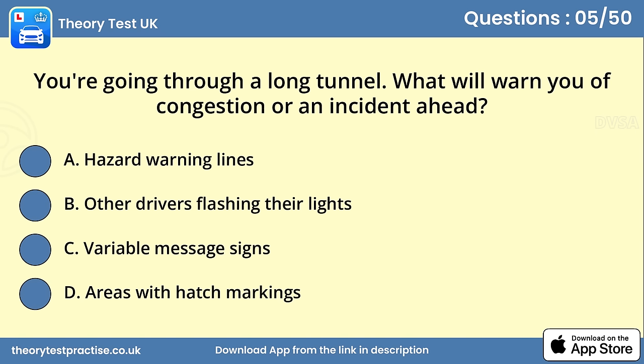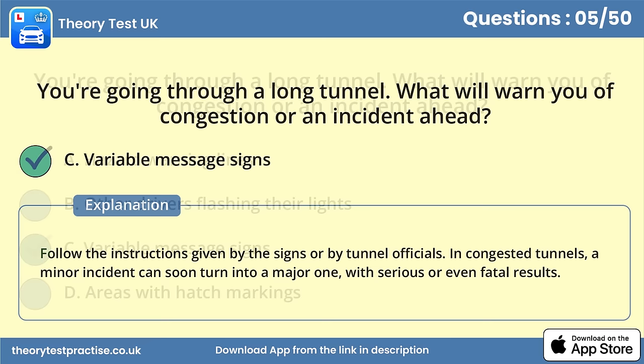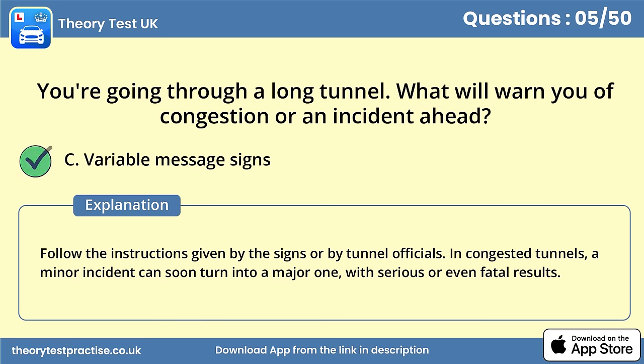Question 5. You're going through a long tunnel. What will warn you of congestion or an incident ahead? Answer C: Variable message signs. Follow the instructions given by the signs or by tunnel officials. In congested tunnels, a minor incident can soon turn into a major one, with serious or even fatal results.